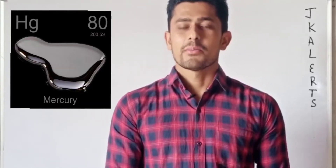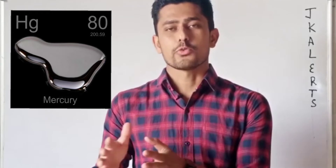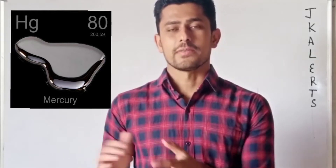Hello everyone and welcome to JK Alerts. Let's talk about some interesting facts of mercury. Mercury is an element with symbol Hg and it is the only metal found in the liquid state at room temperature. It is a shiny silver color liquid, that's why it is also known as quicksilver.